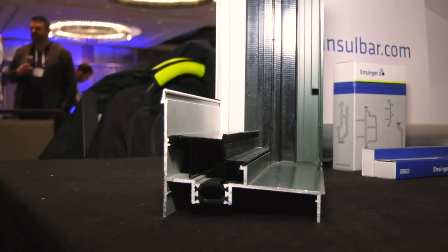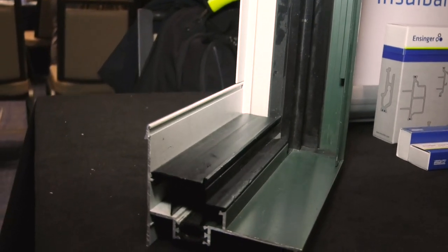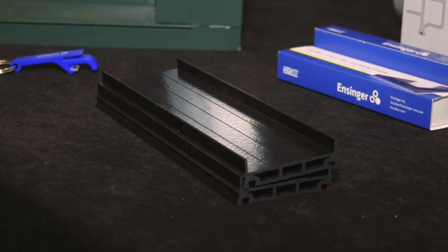Architects want to have large expanses of glass, so we have to come up with a better, stronger thermal break. The material is glass fiber reinforced. We can actually put more glass fiber in it to make it stronger, specifically for curtain wall systems, so that they can use the big expanses of glass and still have good thermal properties for their system.